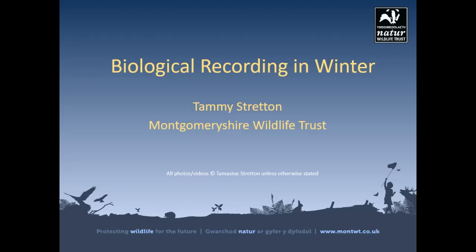Good morning everyone, thanks for coming to this short talk about biological recording in winter. I'm Tammy Stratton, Conservation Officer with Montgomery Wildlife Trust and a keen naturalist. I'm also the county mammal recorder in my spare time, so I apologize now for the slight mammal bias in this talk.